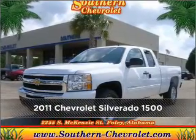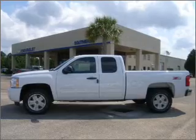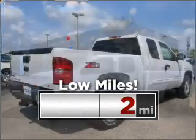Meet this 2011 Chevrolet. This vehicle will more than meet your needs. Consider the value and endurance that this low mileage vehicle offers.